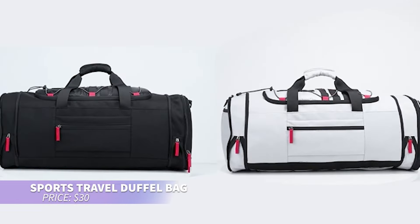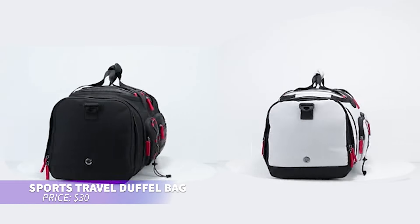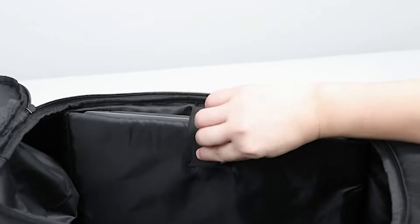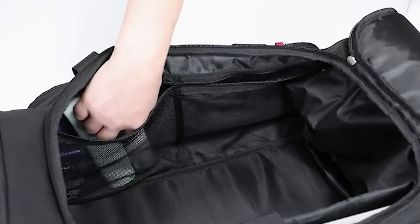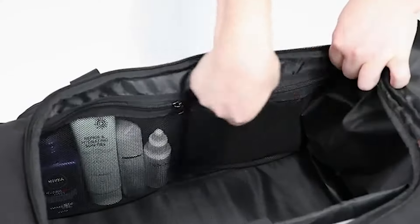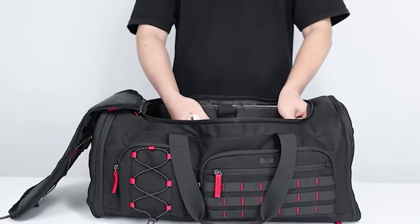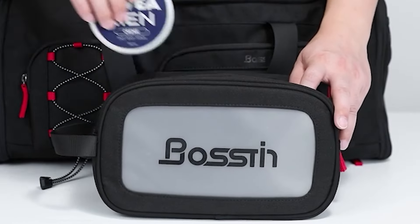This duffel bag is perfect for organized travel or sports. With a spacious main compartment and multiple pockets, it makes packing easy. The sturdy handles and adjustable shoulder strap ensure comfortable carrying, while its durable, water-resistant material protects contents from light rain and wear. A reliable choice for all your adventures.